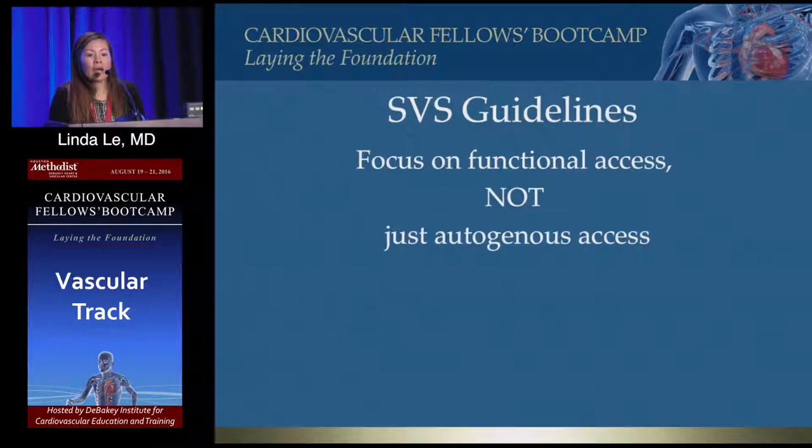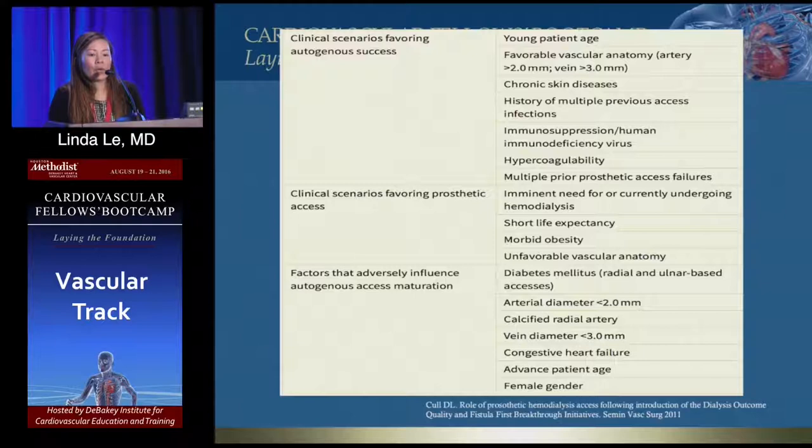The SVS guidelines agree with fistula first but focus more on a functional access. Some patients just can't have fistulas — you shouldn't be trying to create a fistula in someone with very small veins or other issues, because that just prolongs their catheter use when the fistula doesn't mature. So the focus is on a functional access, not just an autogenous access.